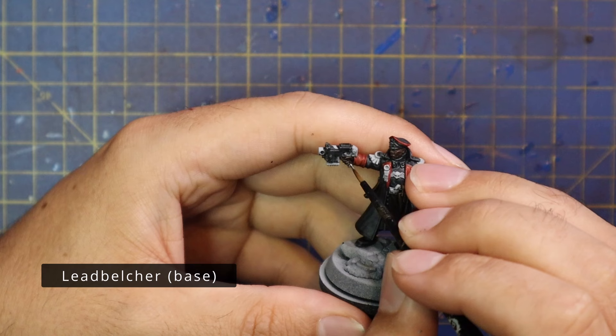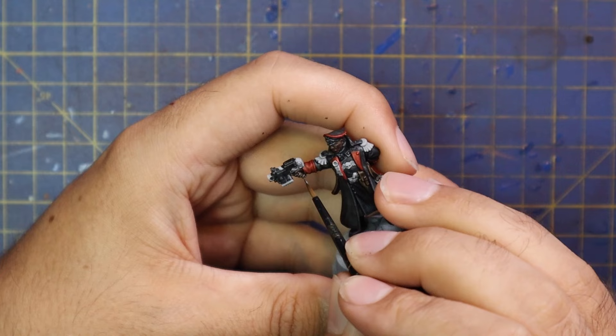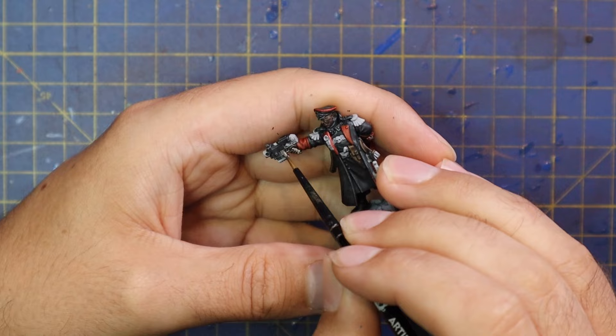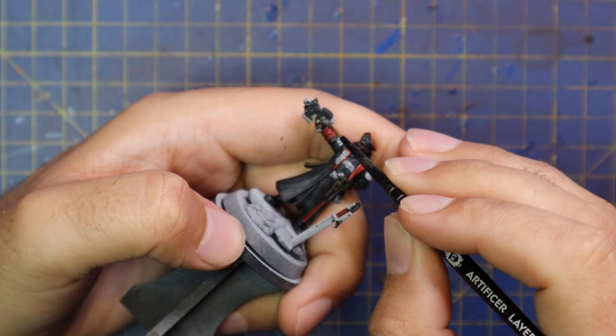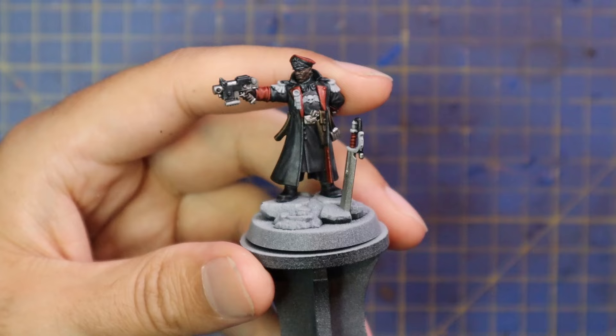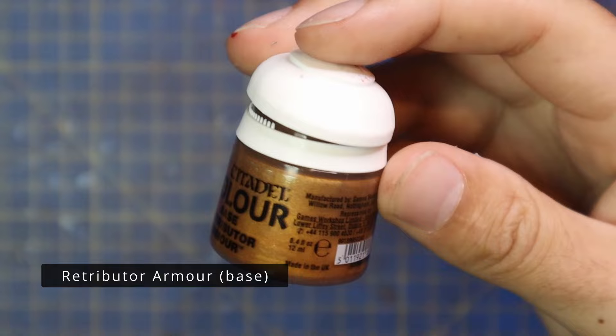Lead Belcher is then brought in for some of the other details on the miniature — the rest of the casing on the bolt pistol, his belt buckle, and then there's some other details like the quill on his chest, though I think that's actually going to be gold. Also the blade of his sword. He's also got some sort of device mounted onto his wrist — it kind of looks like a Pip-Boy when you're painting it. The other Commissar has one as well. It's supposed to be like a portable hololith display for receiving orders, or something like that.